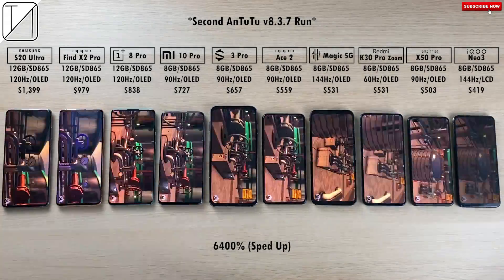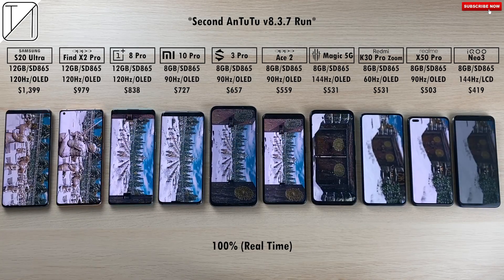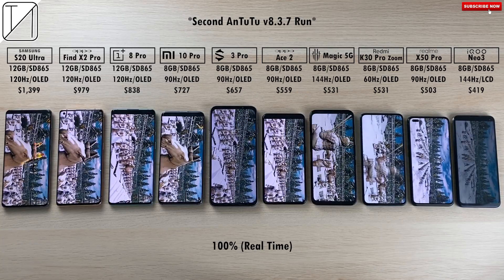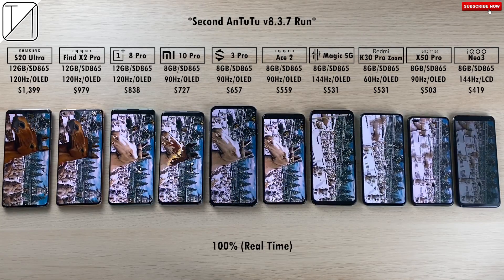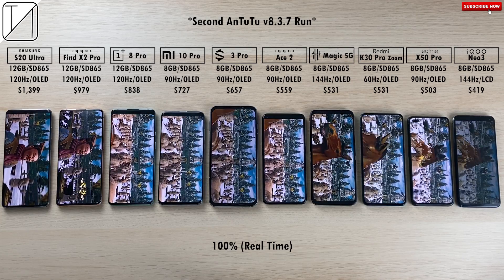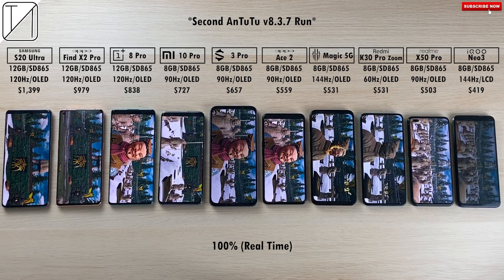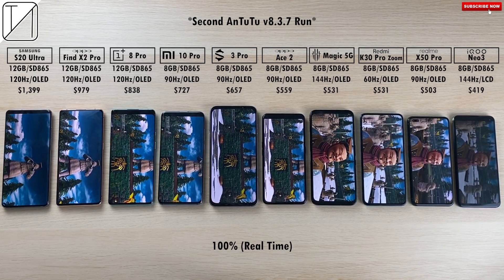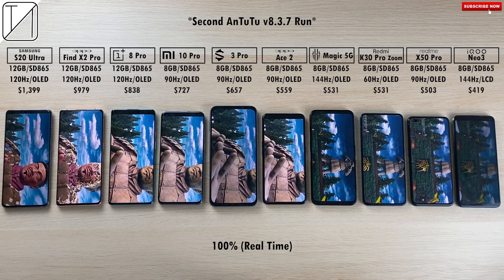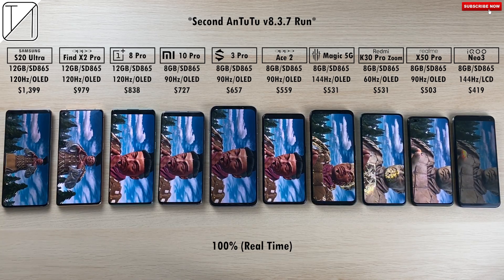The second AnTuTu run is kicking off. We're speeding through to the third phase of AnTuTu version 8, which features the terracotta soldiers from Xi'an, China — I have personally seen them and they look absolutely phenomenal. This is the most strenuous part of the AnTuTu version 8 test. Things are slightly laggy on all phones even with their beastly Snapdragon 865 chips, but they're still doing a great job. Remember, AnTuTu isn't based on speed but on scores — some phones that finish last actually get higher scores.